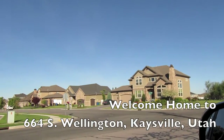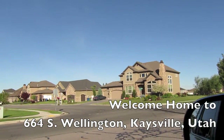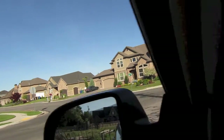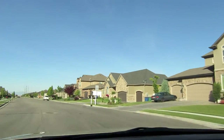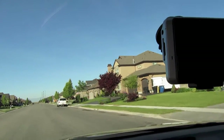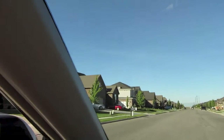Hey guys, just taking you into the subdivision here off of Angel to give you an idea of what some of the houses look like on the way in. So let's whip in real quick here. Everything here is pretty much on a half acre lot, right around there, give or take a little bit. So I'll just whip down the street real quick.